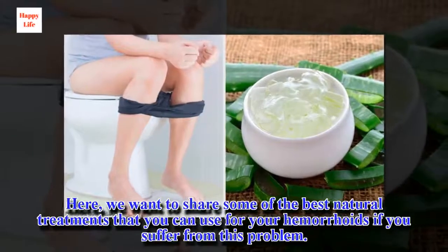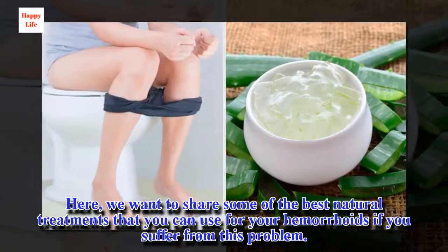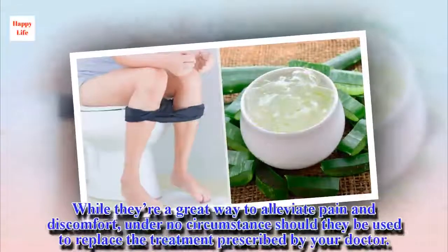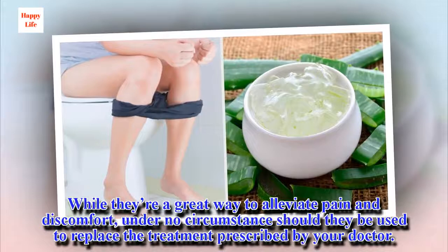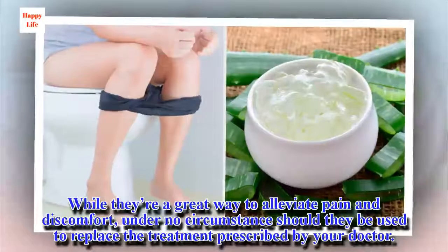Here, we want to share some of the best natural treatments that you can use for your hemorrhoids if you suffer from this problem. While they're a great way to alleviate pain and discomfort, under no circumstance should they be used to replace the treatment prescribed by your doctor.